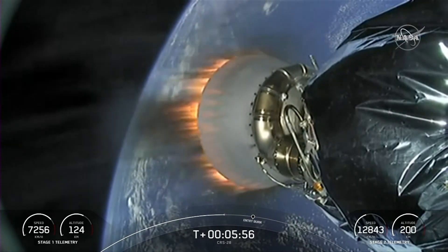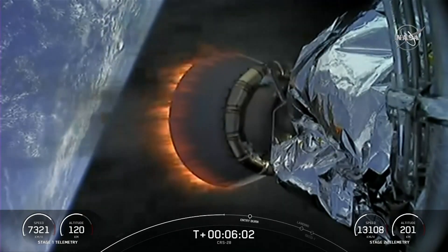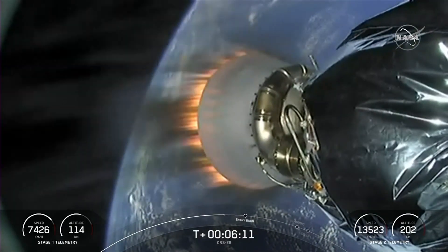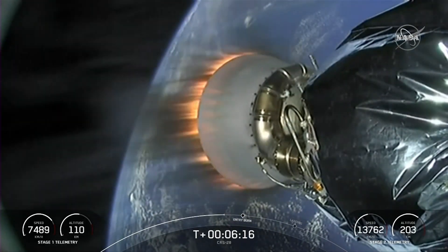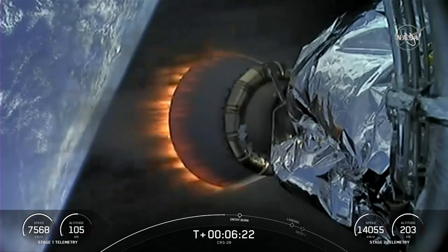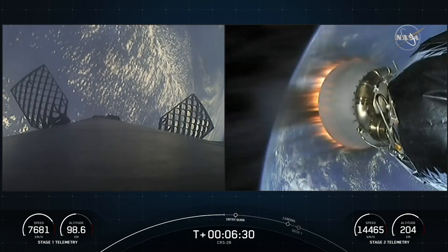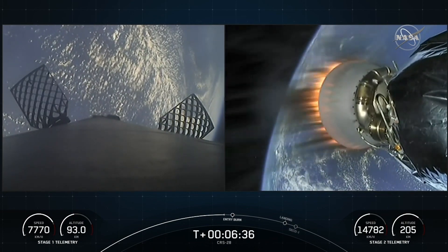There's an amazing view of our stage two with its shortened MVAC nozzle. The Falcon 9 first stage has reached apogee and is now beginning its descent back towards Earth, while the second stage continues to take our Dragon spacecraft to orbit. We should see the first stage entry burn begin in about 15 seconds on the left side of your screen.